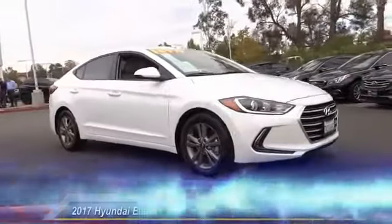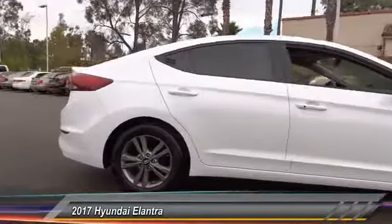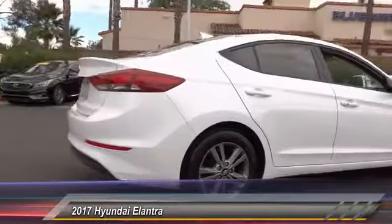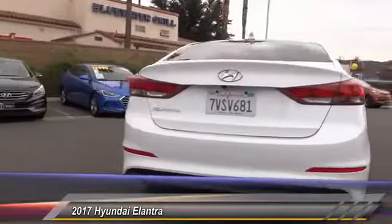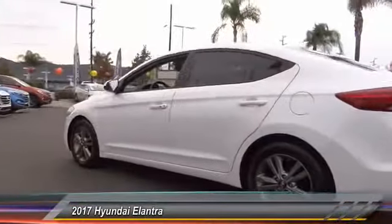The 2017 Elantra boasts the most interior room in its class and gets an exceptional 35 miles per gallon. With its luxurious standard features, the Elantra is an easy choice and is priced below $20,000.